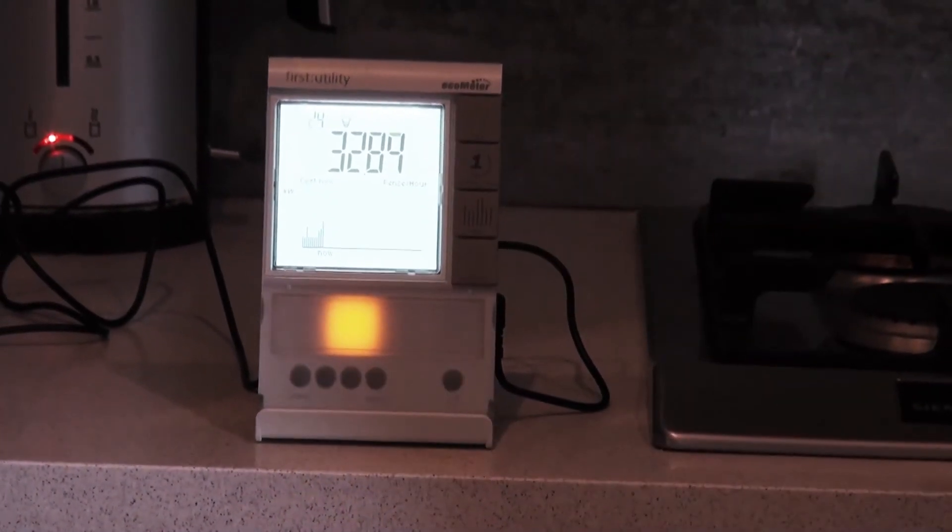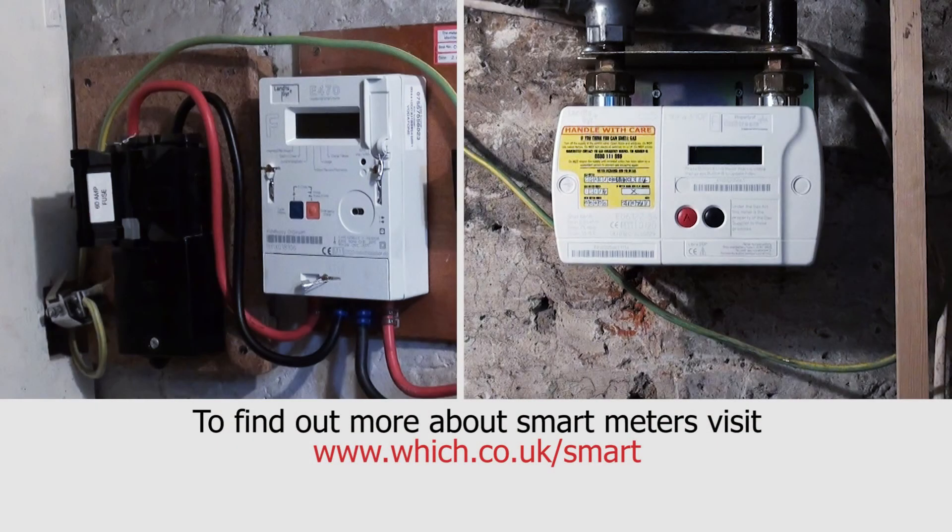And your pence per hour has also now increased along with the kilowatts.